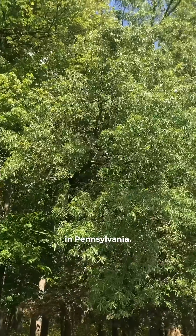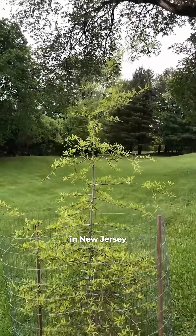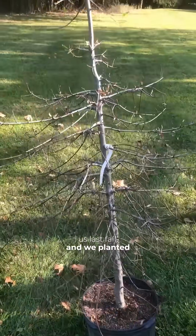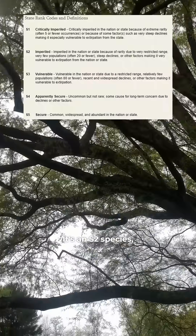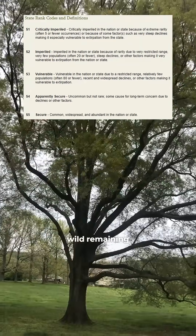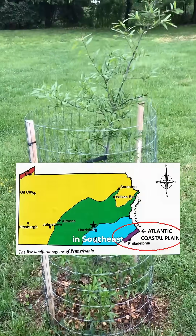This is an endangered oak species here in Pennsylvania — the willow oak. Thanks to my friends at Pinelands Nursery in New Jersey for donating these two lovely willow oaks to us last fall. We planted them here at this local church. This is one of the fastest growing native oaks in Pennsylvania. It's an S2 species and there are only 20 populations or less remaining in the wild. It's more of a coastal plain species, so it occurred in southeast PA.